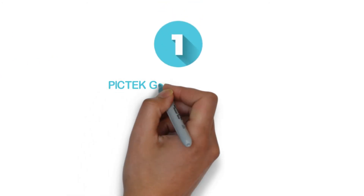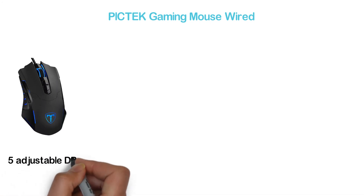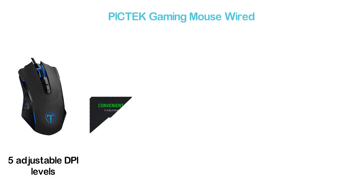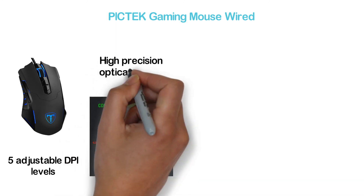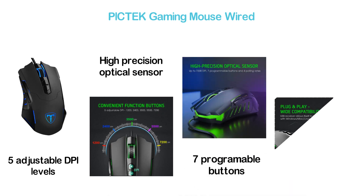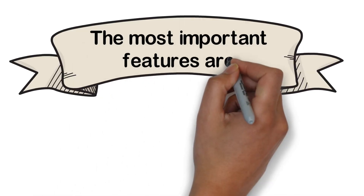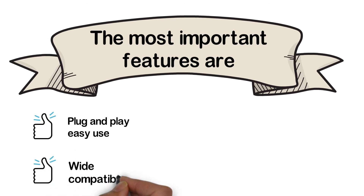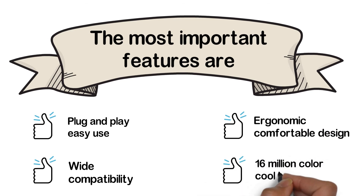The top one in our list, the PicTec Gaming Mouse Wired. If you search for the best cheap gaming mouse, you'll find this at the very top. It works with 5 adjustable DPI levels of 1200, 2400, 3500, 5500, and 7200. Its high precision optical sensor ensures a precise gaming experience. With 7 programmable buttons and 4 polling rates, it's very convenient to use. Key features include plug-and-play ease, wide compatibility, ergonomic comfortable design, and 16 million color cool LED backlit.